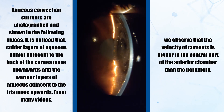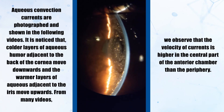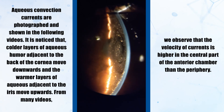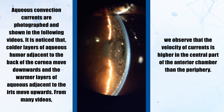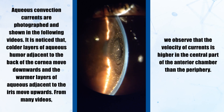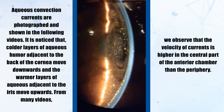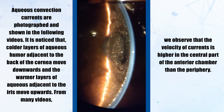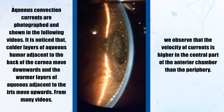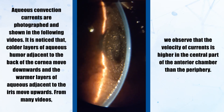Aqueous convection currents are photographed and shown in the following videos. It is noticed that the cooler layers of aqueous adjacent to the back of the cornea move downwards, and the warmer layers of aqueous adjacent to the iris move upwards. From many videos, we observe that the velocity of currents is higher in the central part of the anterior chamber than the periphery.